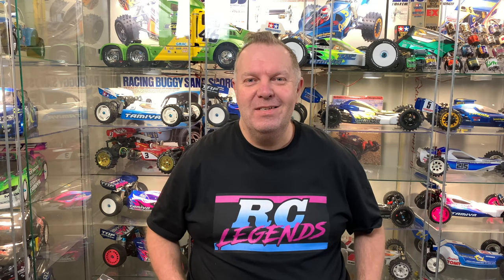Hey guys, welcome back to RC Legends and thank you for stopping by. I've got a fantastic car to show you today - it's making its channel debut. You may have seen it on the other channel, but this is a series of videos where I document what I have in my collection on the correct channel, which is this one. New subscribers may not have seen it, and this thing is rather special.